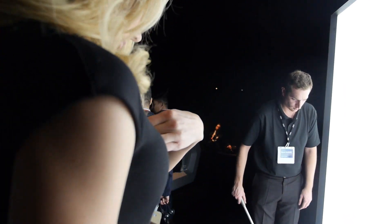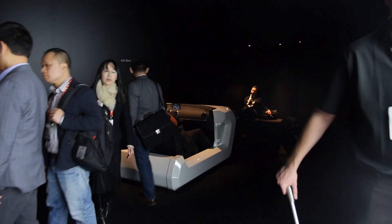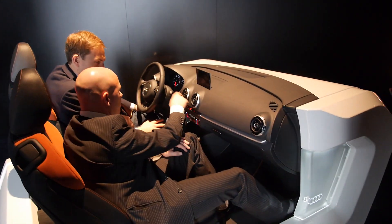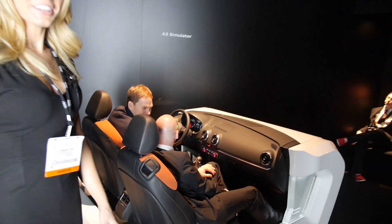We can get into this room — the Q7. Over here we have our A3 simulator. Very cool vehicle.